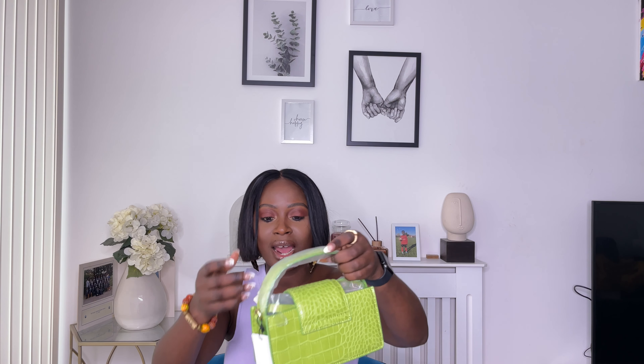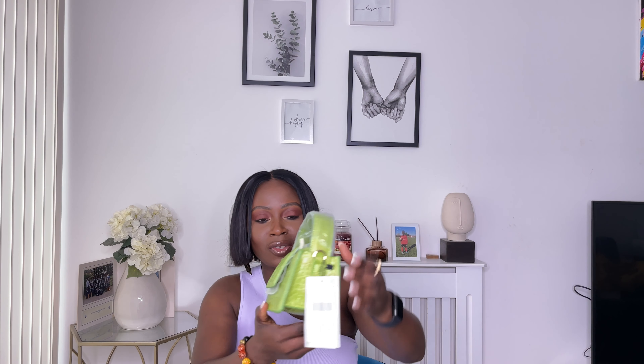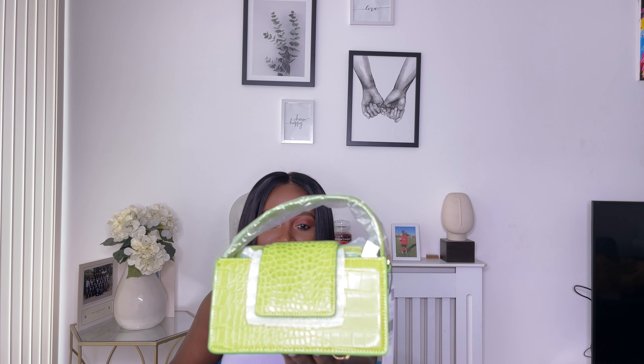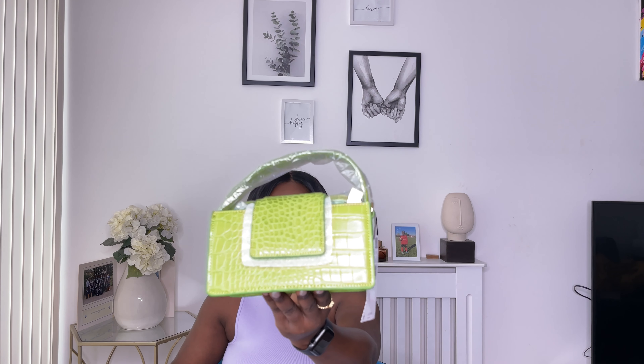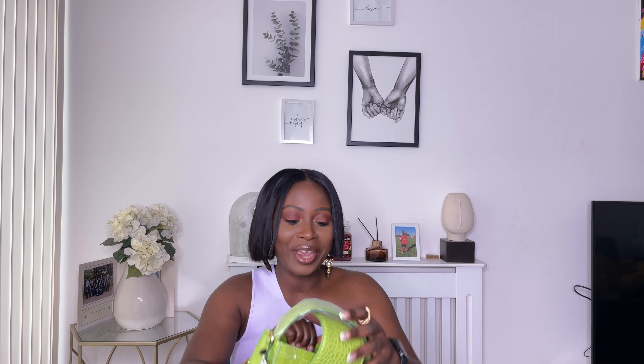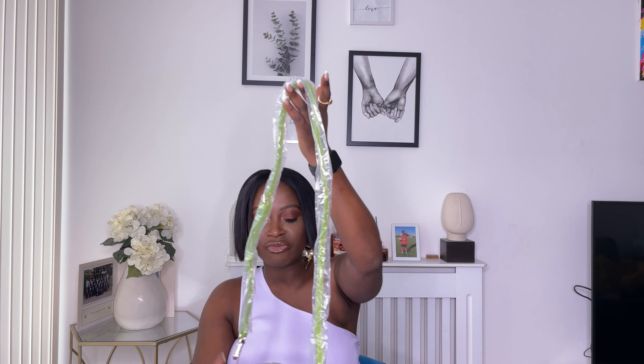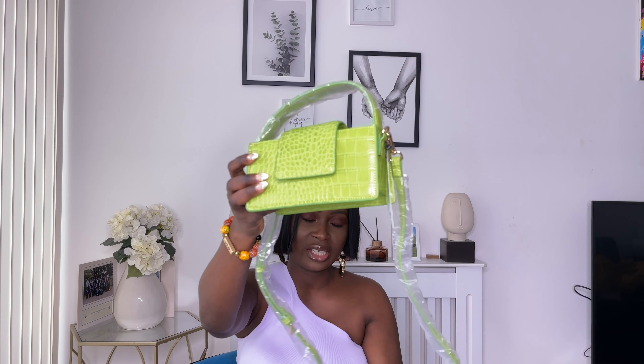I also picked up this nice little mini bag for £17.99. This is such a lovely color - spring/summer, here I come! My little concern is the bag has no zip, so you have to be really careful with your cards and anything you put in. It does have a strap which can also serve as a crossbody. I really love this.